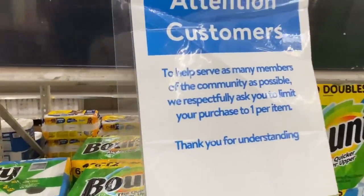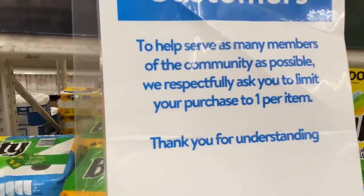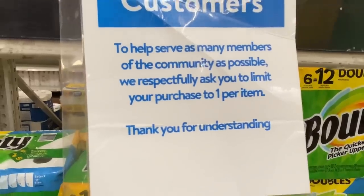I haven't noticed in most Walmarts them having a limit on tissue and paper towels, but in this one they do.